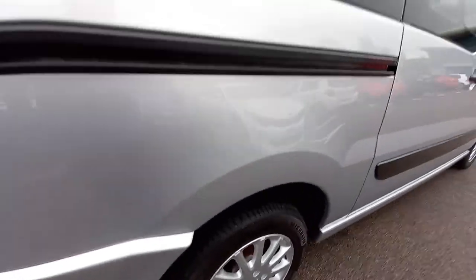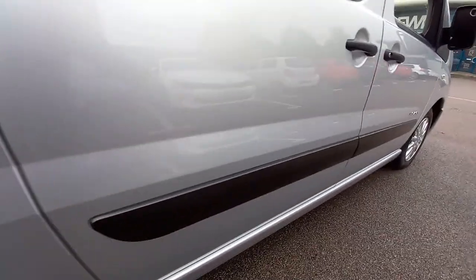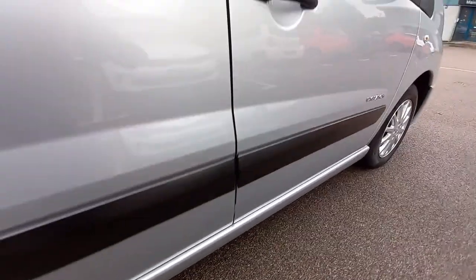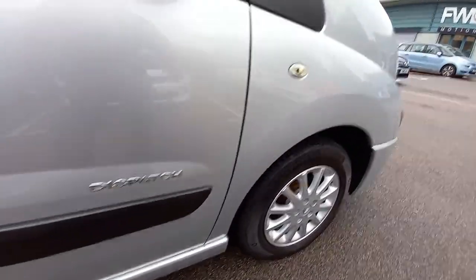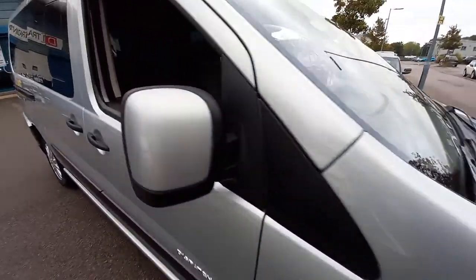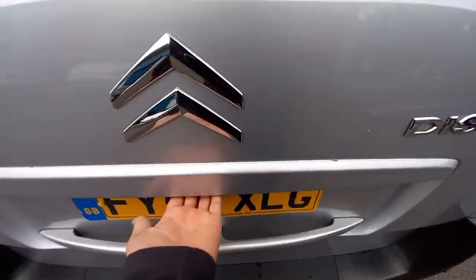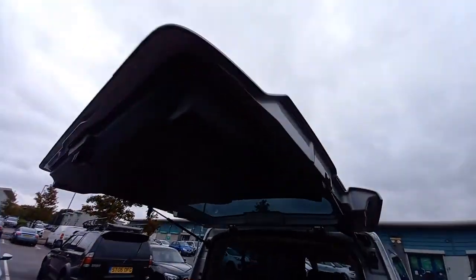We can see the tyres here at the rear as well. Back of this wing mirror — very nice. So the rear of this van — this is how you open it, just pull that there. The struts work well, they're not saggy or anything like that, they just pop straight up.